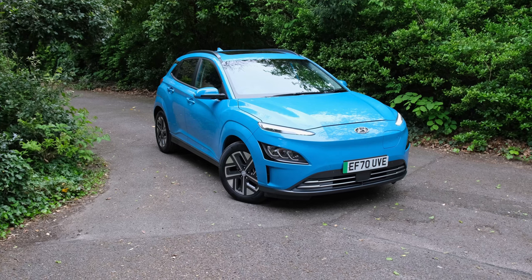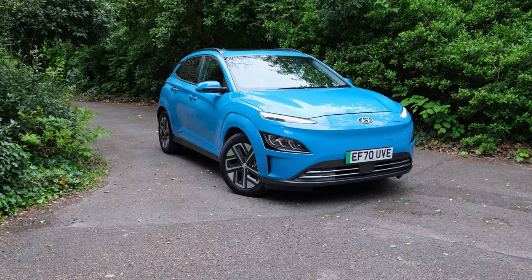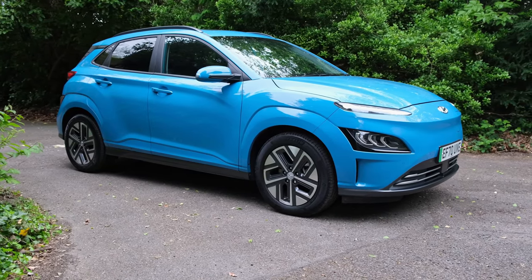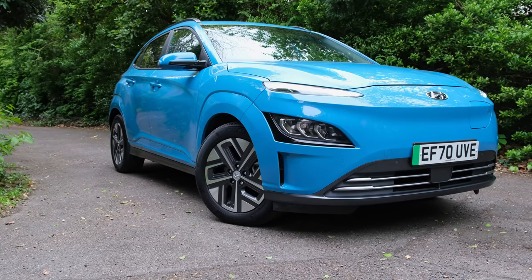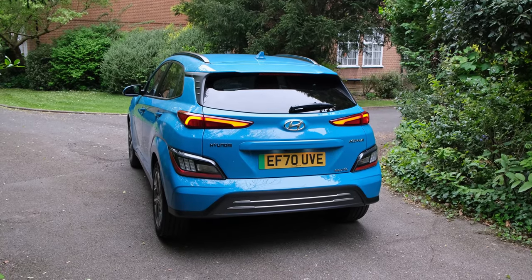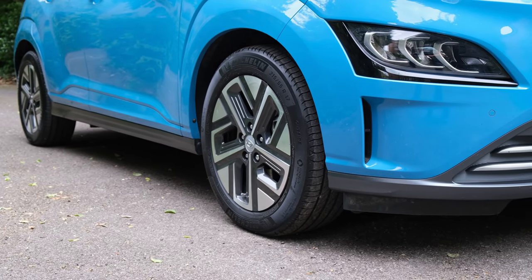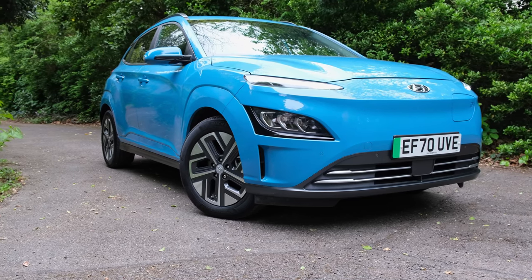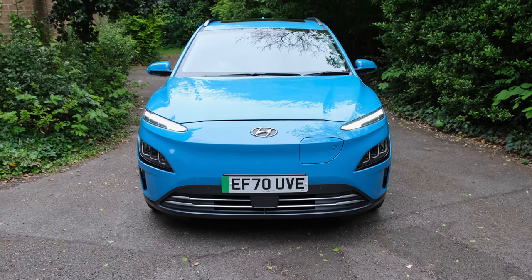On exterior design, the 2021 facelift Kona Electric is subjectively a step above its predecessor, thanks to body-coloured wheel arches and side skirts that give it a more uniform design. At the front you've still got that futuristic look thanks to the headlights, and the rear retains that familiar feel. On its side profile you've got 17-inch alloys fitted as standard, and if you want to customise the colour you can splash out some additional cash.